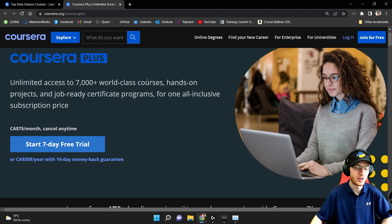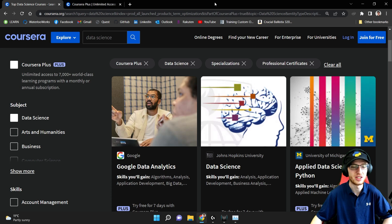Hey guys, it's Greg. How's it going? Today I'm going to review something really, really important. I'm going to show you all the different data science courses that you can get through Coursera Plus.